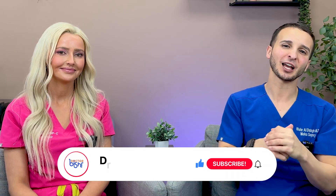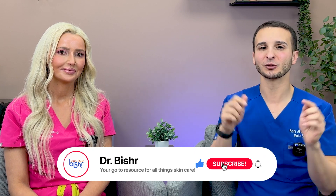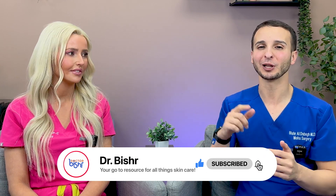Thank you so much for joining me today and talking about non-surgical options for basal cell carcinomas. If you guys have any comments or questions, don't forget to drop them below, and don't forget to like and subscribe.